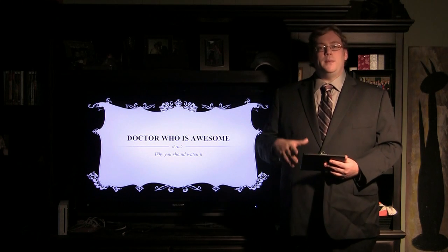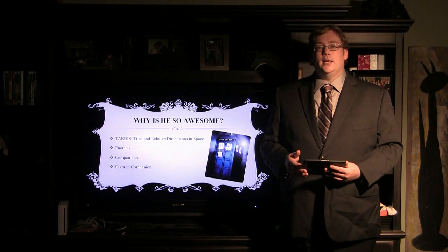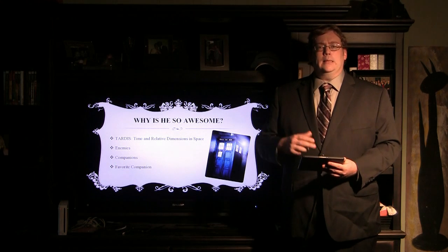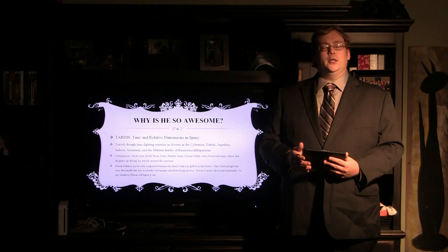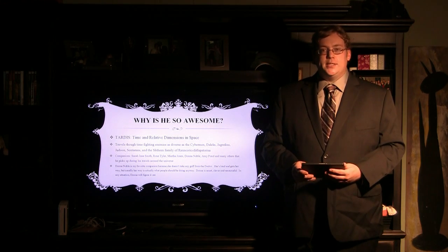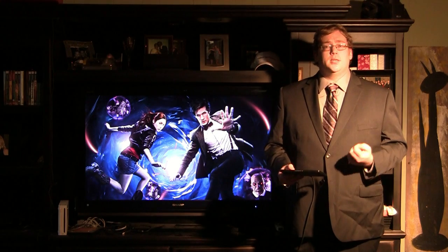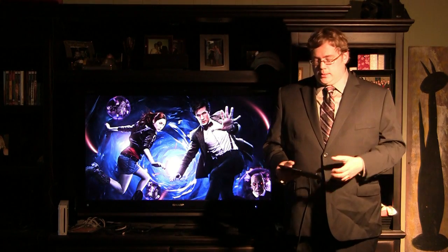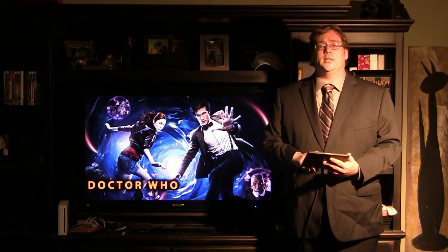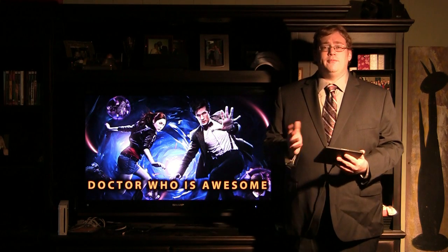Now, some presenters make great use of PowerPoint, using it to illustrate important points and other things. Some presenters aren't as good, instead trying to cram their entire presentation into a single slide. And even those presenters that try to use images in their presentation with text on screen that really pops and comes out of the screen at you — even those presentations can be forgotten with a click of the mouse, a touch of the keyboard, or a wave of the hand.